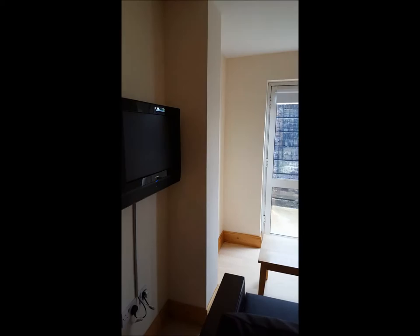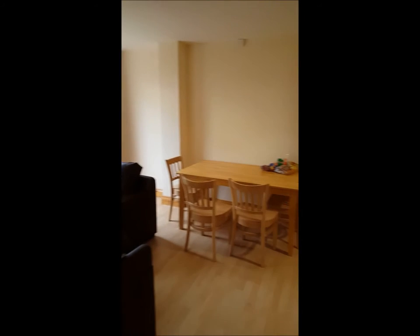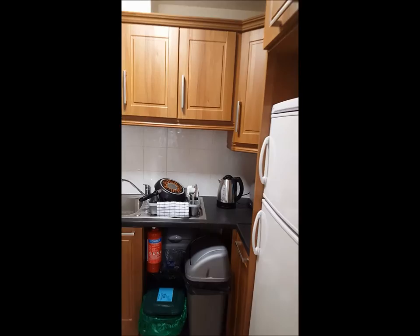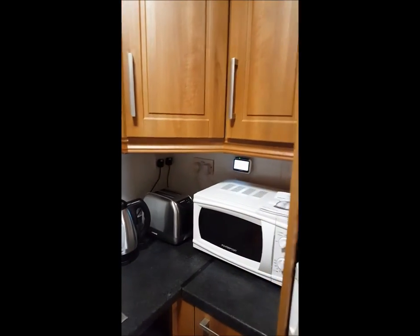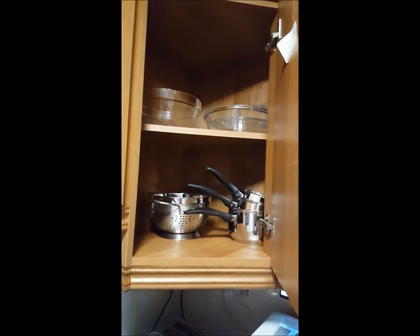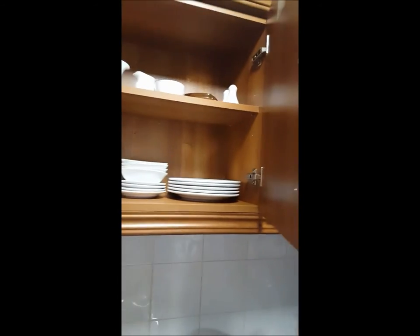And if we continue on down the hallway, we come to the kitchen and living area. In here we have one flat screen TV, a few couches, a dining room table, and then our kitchen. It comes with pots and pans, microwave, toaster oven, kettle — fully stocked. And enough dishes for everyone in the house, as well as a few guests.